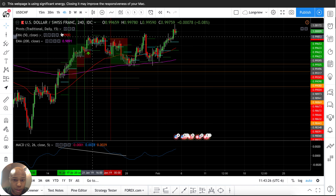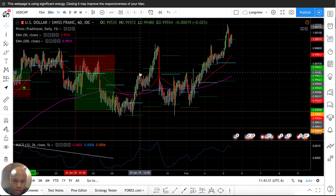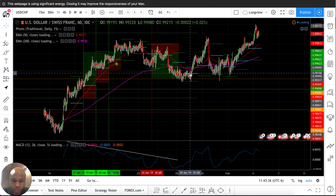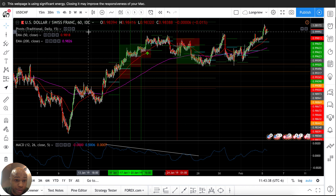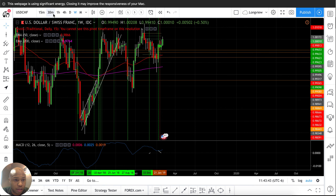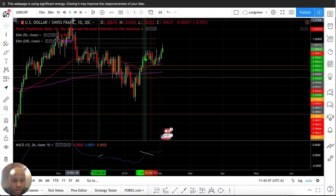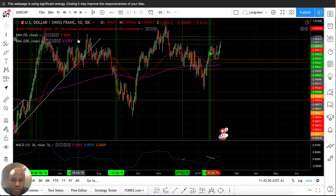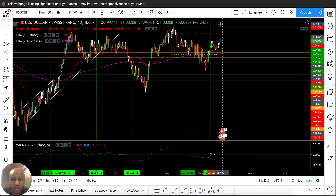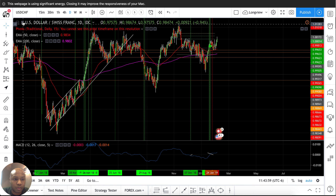Without feeling bad about it or feeling like I'm trying to hide anything. I don't really see anything on this chart — it doesn't look like anything I want to trade. We're so sideways right now. We might be able to break through and hit this level, but yeah, let that one go.